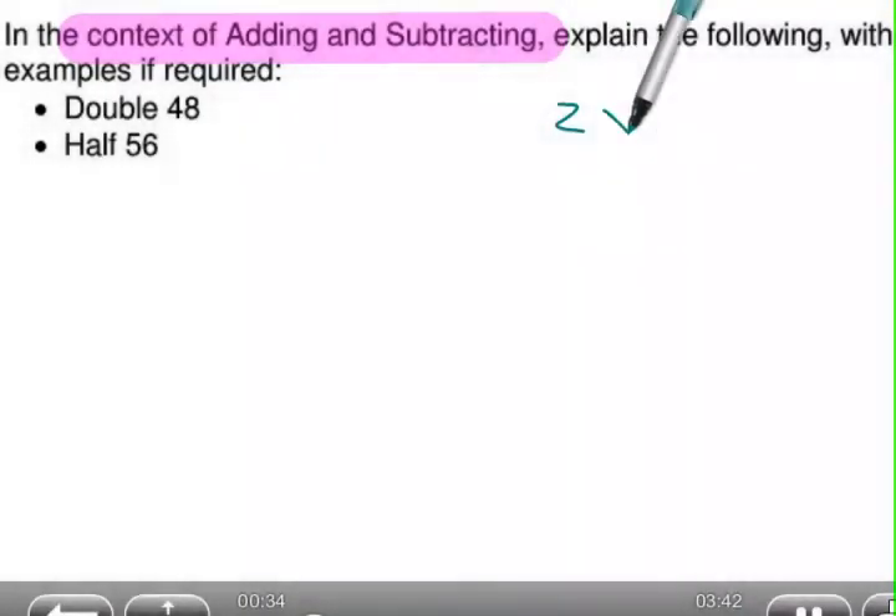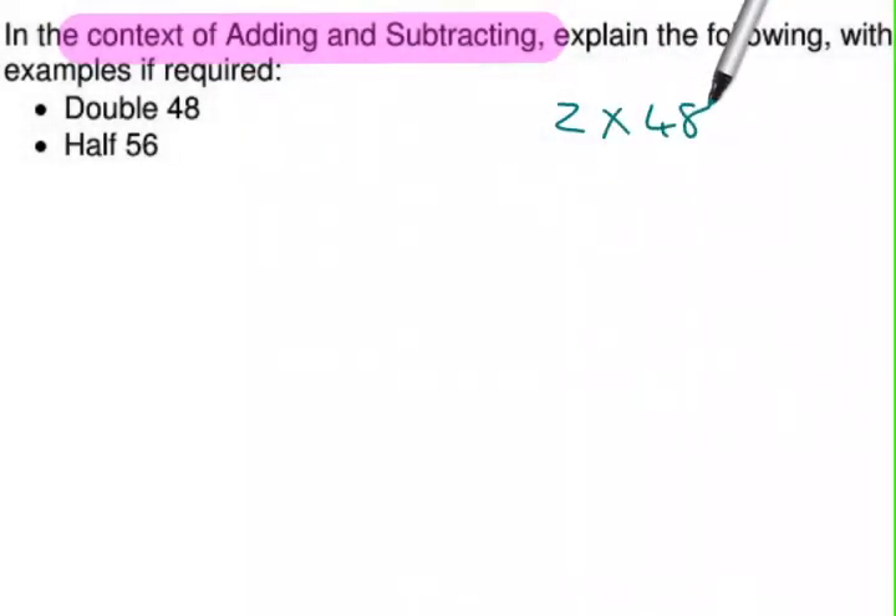If you have something like 2 times 48, or you are adding 48 plus 48, you should immediately realize that that is double — because double is twice the number, or the number plus itself. In order to do that, there are techniques that you can use.